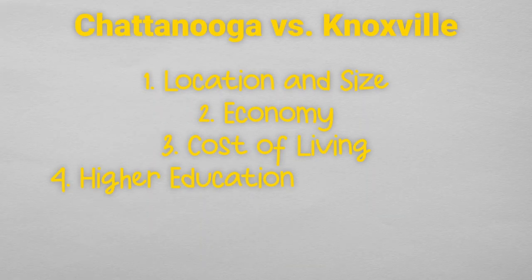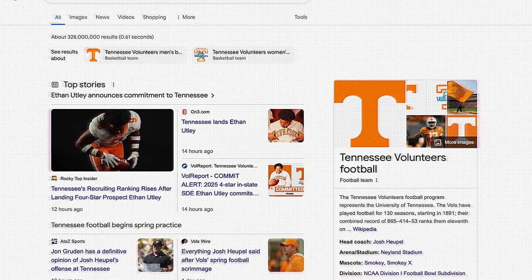The fourth category is higher education opportunities. There are plenty of universities and colleges in and around both cities, but I'm going to focus on the University of Tennessee at Knoxville versus the University of Tennessee at Chattanooga. UT's Knoxville campus is the main campus, so it's about three times the size of the campus in Chattanooga. It's also an SEC school, so if you're into sports, Knoxville has got you covered. UTK is home to the Vols.